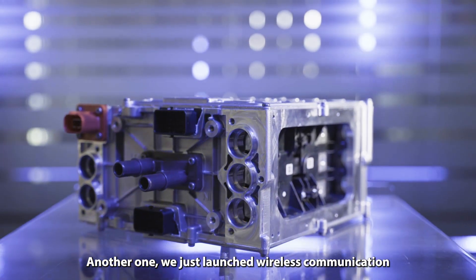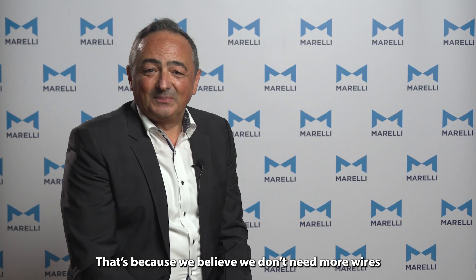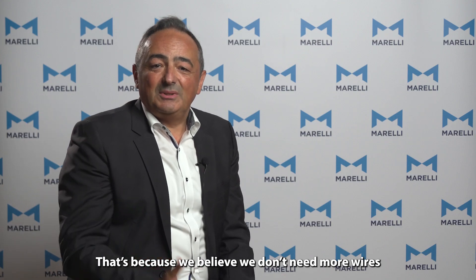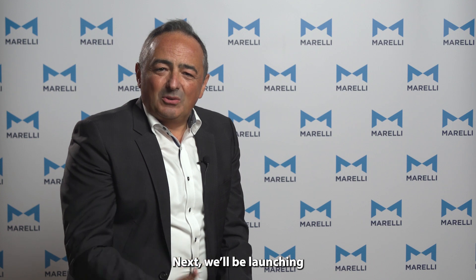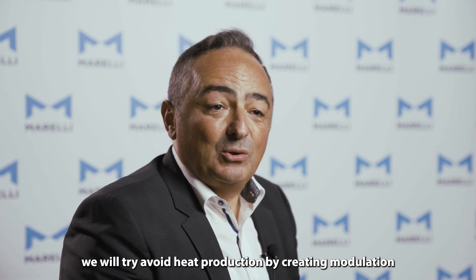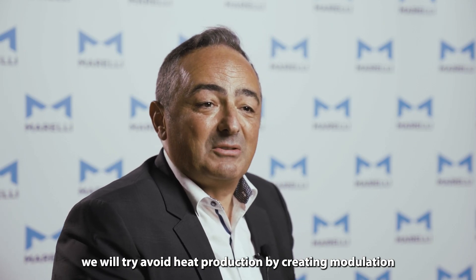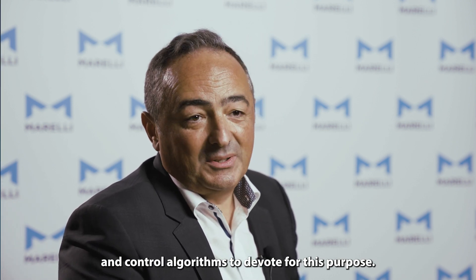Another one — we just launched wireless communication in the battery management systems, one of the very few systems like this in the market. That's because we believe we don't need more wires and time-consuming processes in the assembly phase. Next, we'll be launching some extremely small DC-link capacitors. We will eliminate heat production by creating modulation and control algorithms suitable for this purpose.